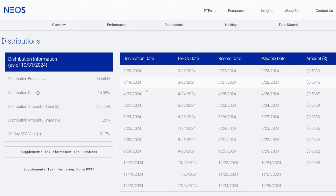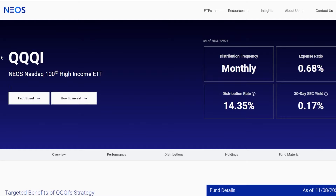The distributions for QQQI have been anywhere from around $0.59 to $0.60 per month. Because this ETF costs around $52 per share, for every $50 you buy into this ETF, you're going to receive around $0.60 the following month. Once you get two shares, five shares, or hundreds of shares, that distribution rate is definitely going to help generate a ton of income for your portfolio consistently.